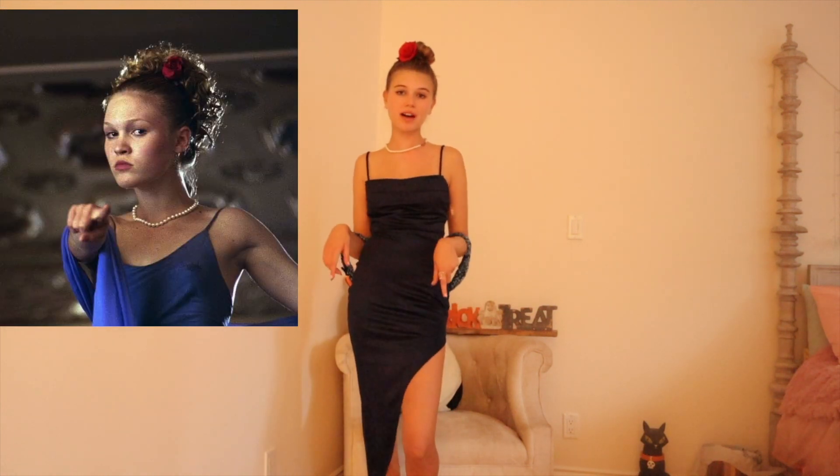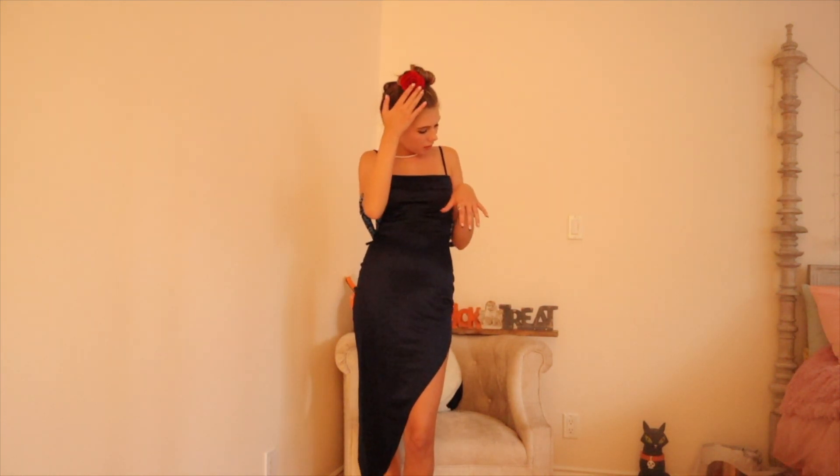This look is Kat from 10 Things I Hate About You — her prom look — and it's so cute and easy. I already had this blue dress from homecoming and a blue scarf as a makeshift version. I put my hair in a bun, added a clip-in extension, a little white rose, and some jewelry.